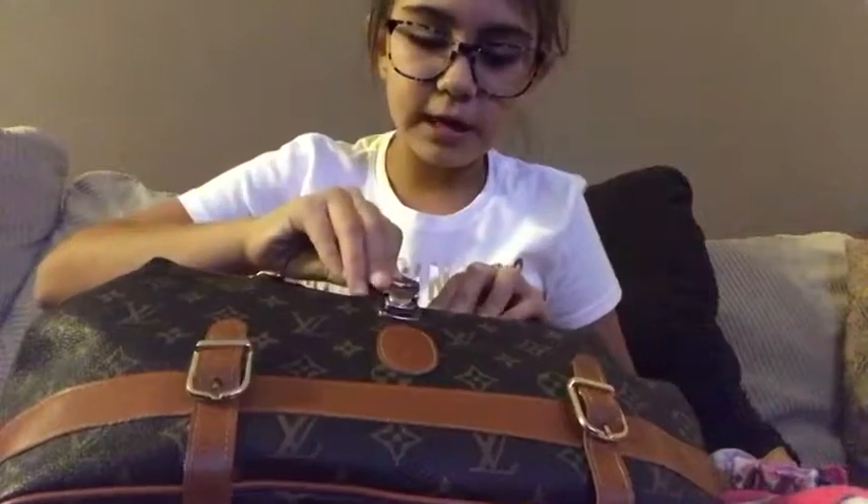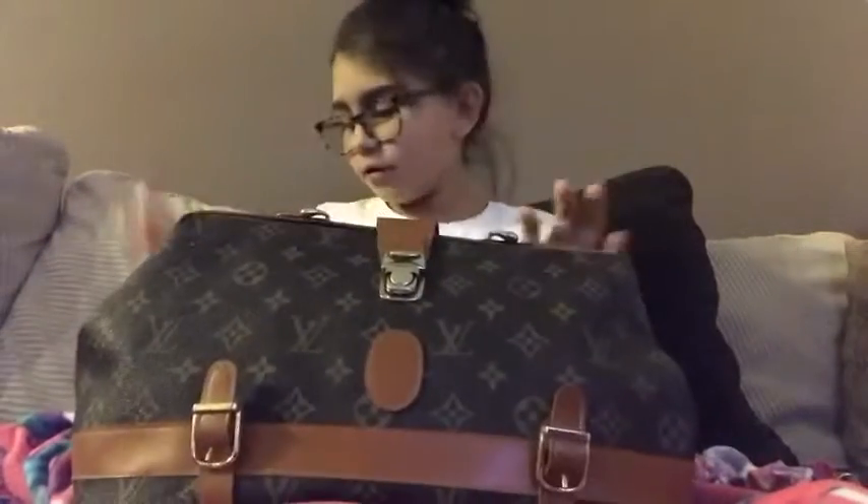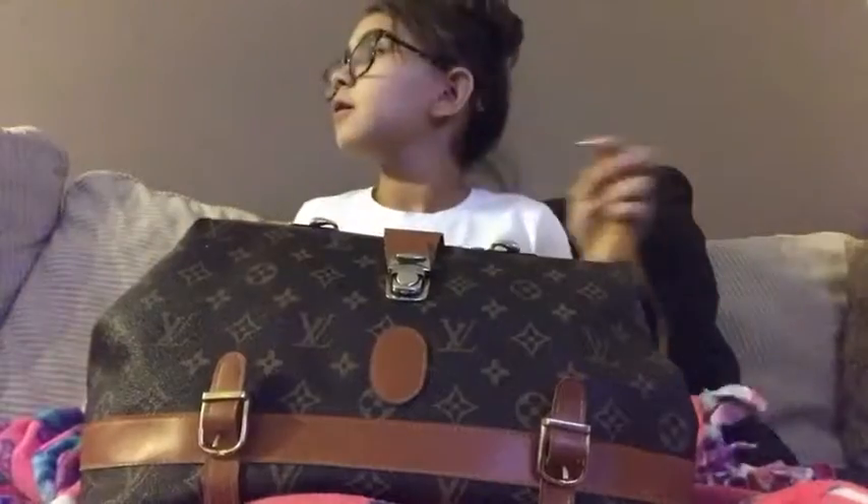Then you close it and just put the buckle back in. I also have the strap which you can take up here and have it as a huge clutch, and you can put the strap in there. Let me show you ways you can style this purse — it is literally my best friend.